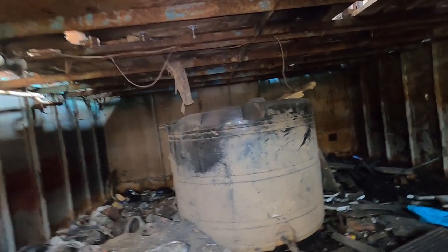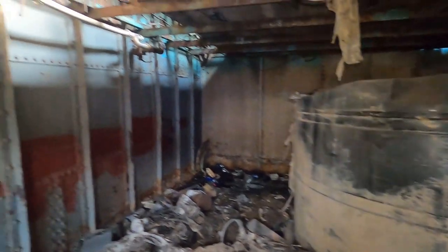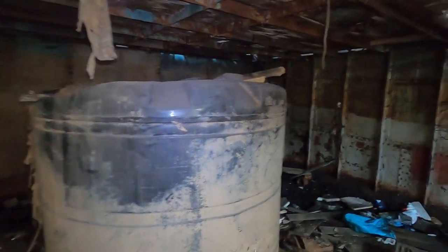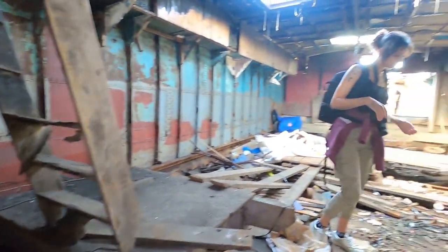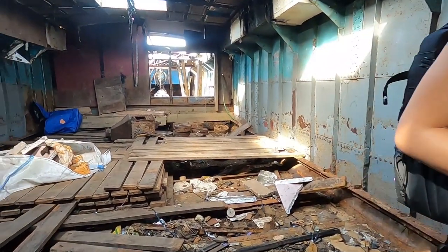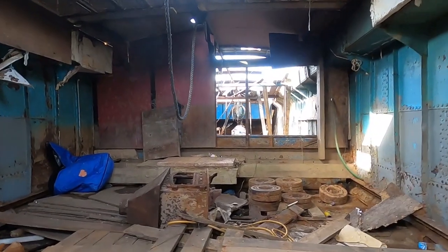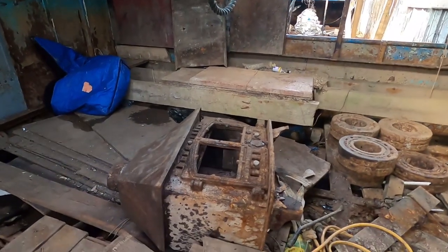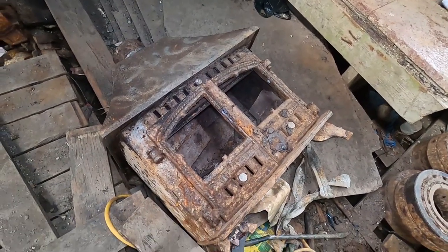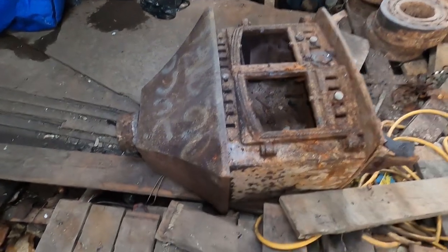What's this tank for? Oil? I have not got a clue. If anyone's got any idea what that tank is for, drop a comment and let us know. It smells like seaside. Wow, look at this — that is an old stove. I don't know what that's doing in here, but that's pretty cool.